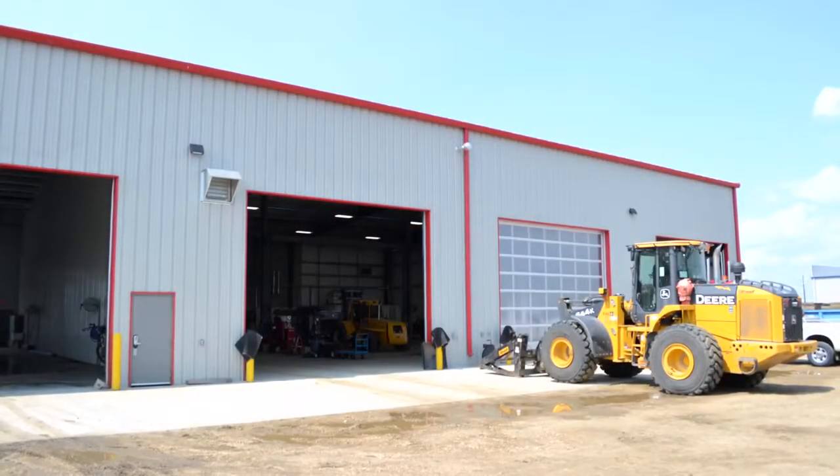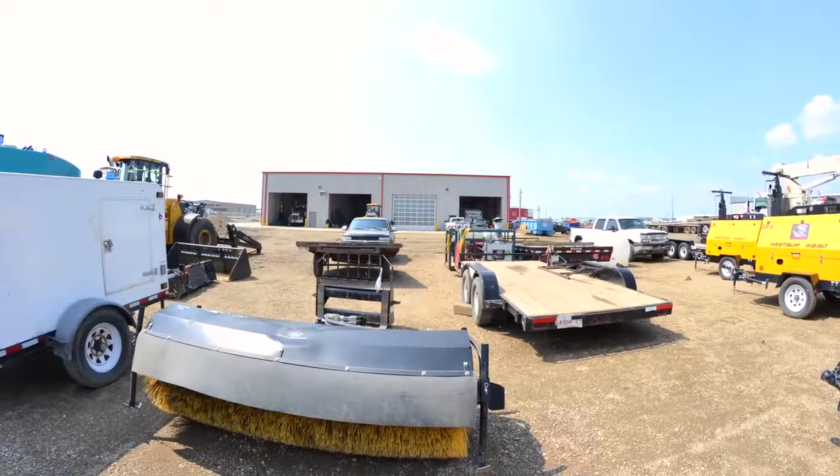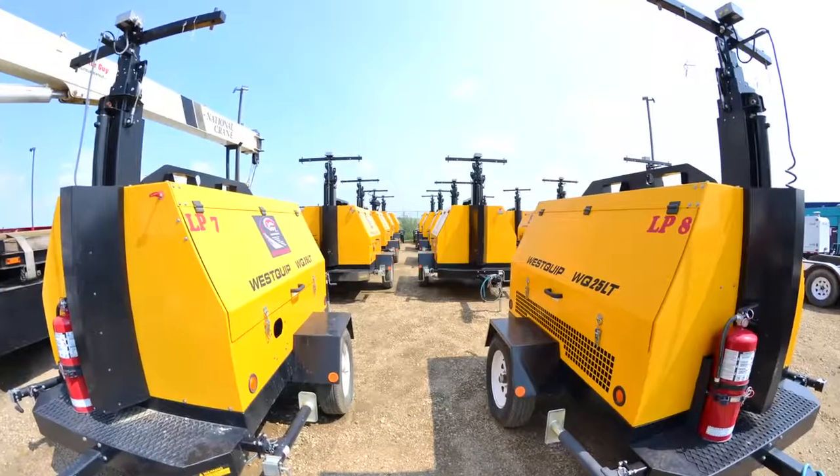We can provide your company with everything from excavators to ground thawing heaters, wheel loaders, mat grapples, skid steers, light towers, and fuel tanks.